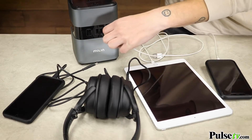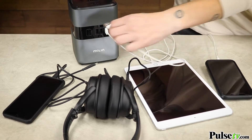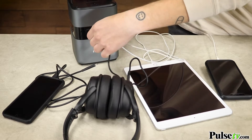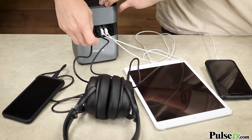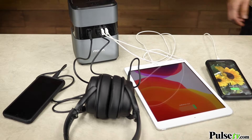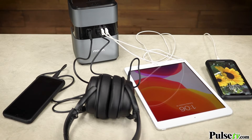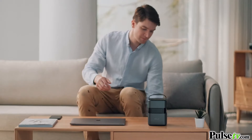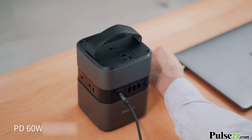Of course you can charge up your iPhone, your iPad, a Galaxy phone, any tablet — really anything that uses a USB port you can charge it through here. And you can charge them all at the same time, over and over again. That's because it's got three USB ports, and it even has a USB-C port, which is great for the newer devices.